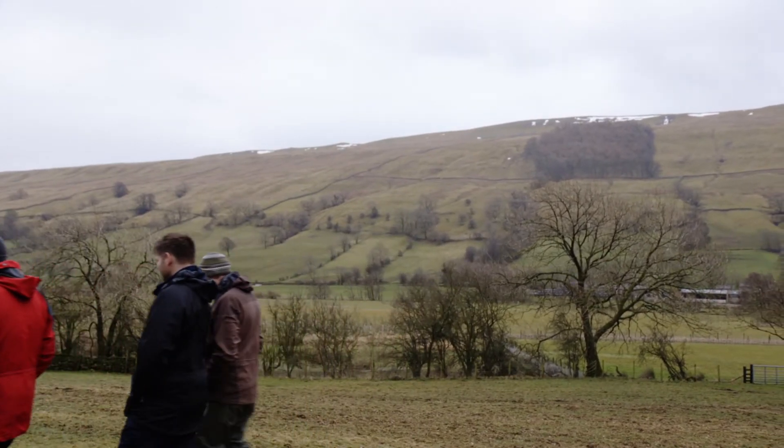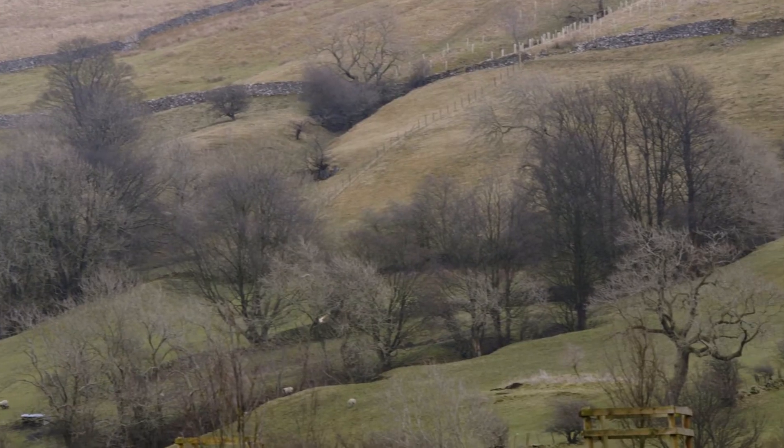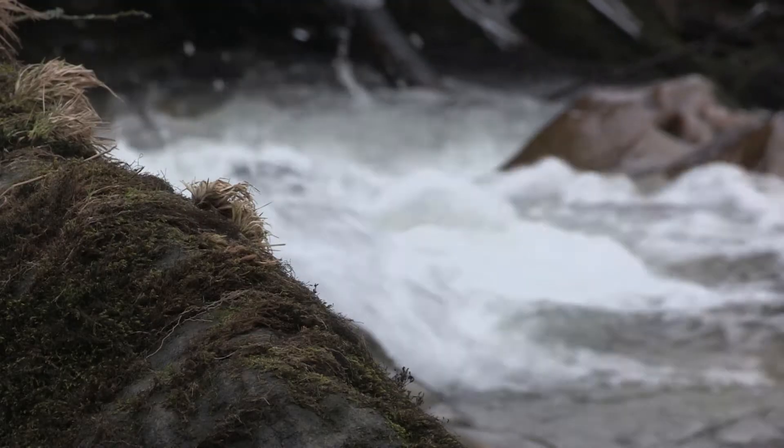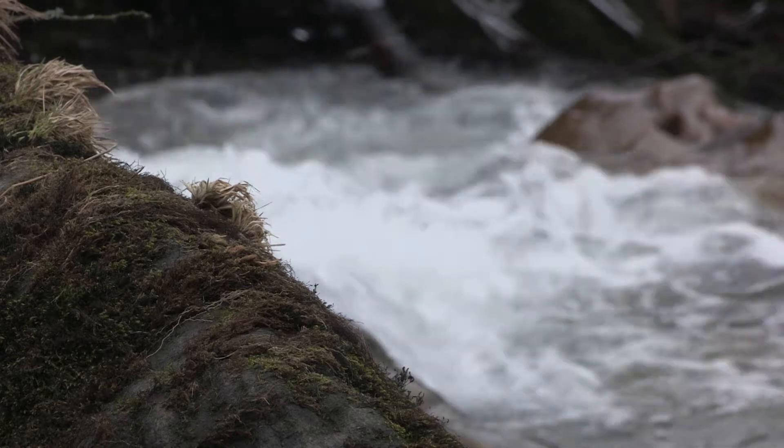If we think about the catchment we're standing in here, water's flowing down there as a result of rainfall, and when it rains hard it comes down fast because the valley sides are really steep. But we can put solutions in place that slow the flow and mean that villages, towns and major urban conurbations of the region don't get flooded.